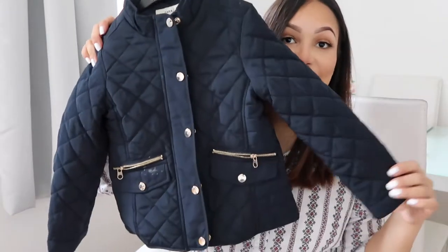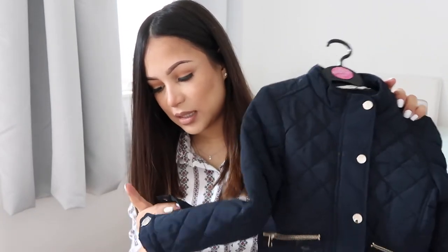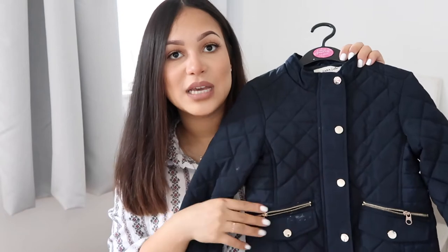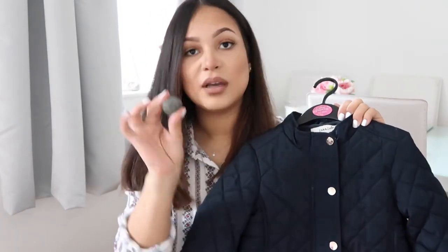Next I got her this coat. It's like a riding coat, even though it's not for riding at all. It's a really sweet coat from Zara - I'm not 100% sure how much it was but I'll link it in the description. It's got gold hardware, all the buttons are gold. These little pockets are pretend, but these ones are real - oh, there's a rock in here of course. She's worn this one already, as you can tell.